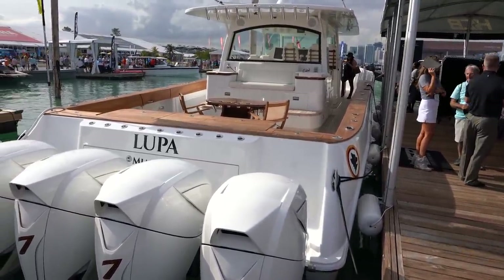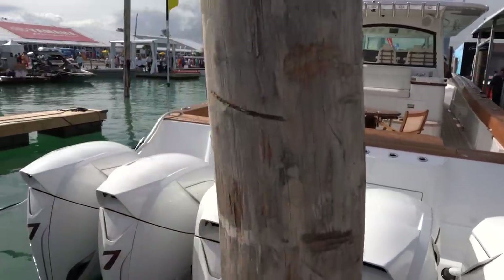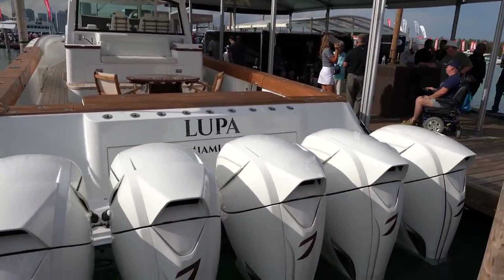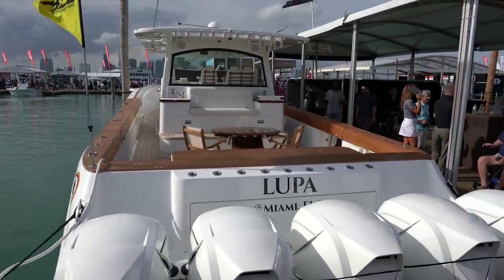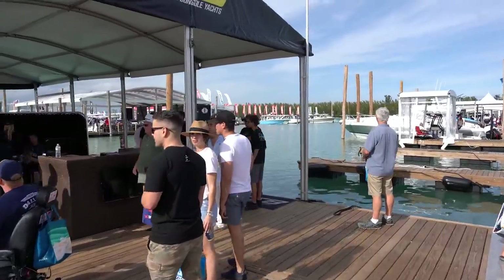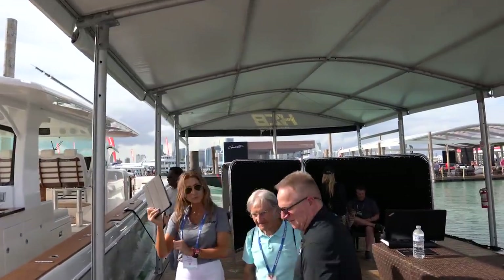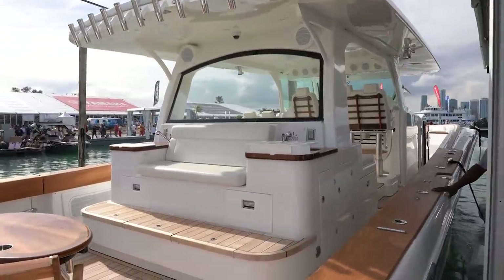The 65-foot Estrella from HCB — look at this, it's got Seven Marine on it, five engines. Let's see if they let us do a quick walk on this bad boy. HCB here representing as always. Let's see what we got here.